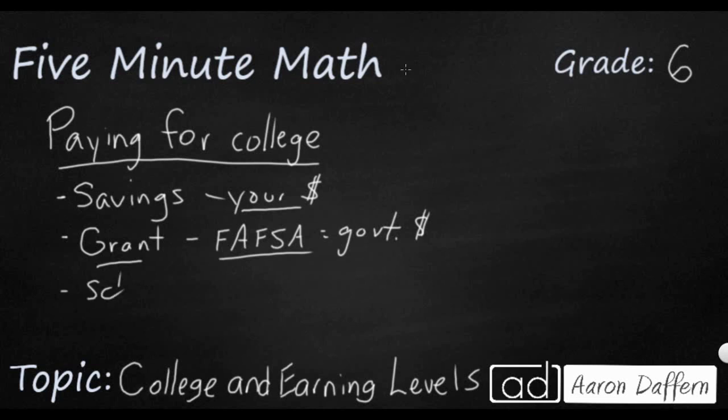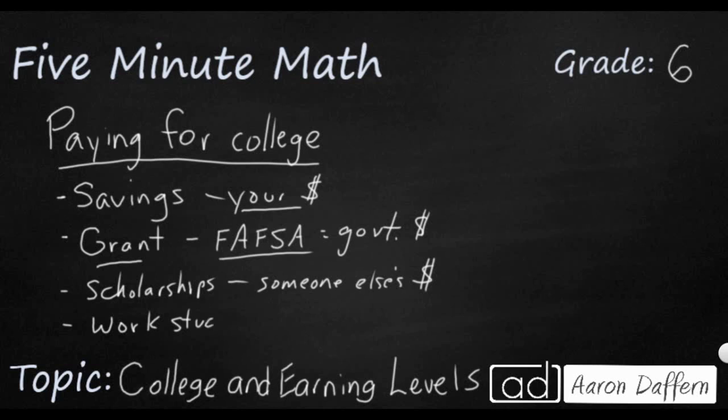Another thing that works well is scholarships. Scholarships work kind of like grants, but it's someone else's money. Sometimes it's the result of an application you put in for a group or an organization — it could be the college itself — but they're giving you money to go to college and you don't have to pay it back. Another option is work-study, a program where you work a part-time job while going to college and that money goes towards paying for college. All of these are great options because you don't have to pay them back.